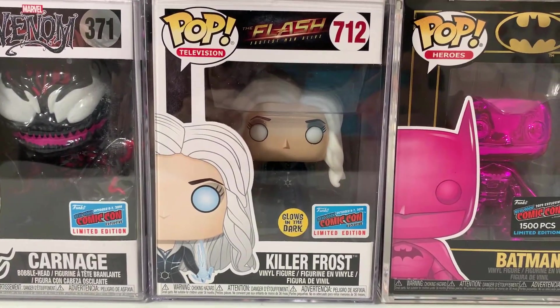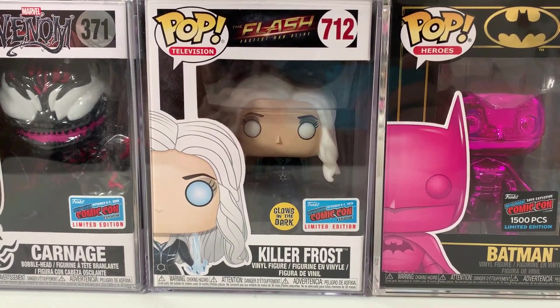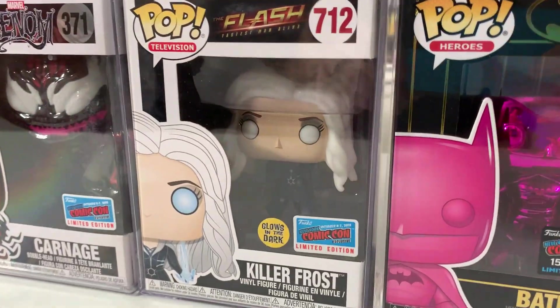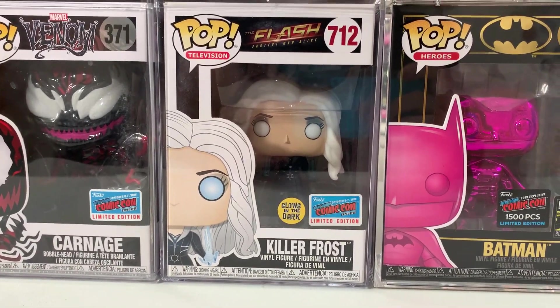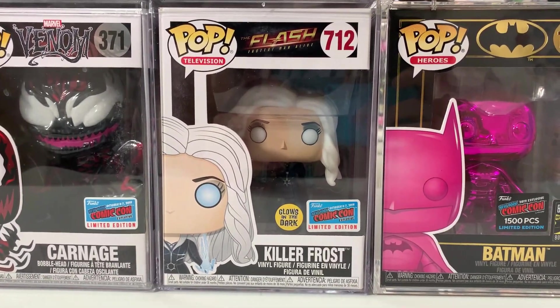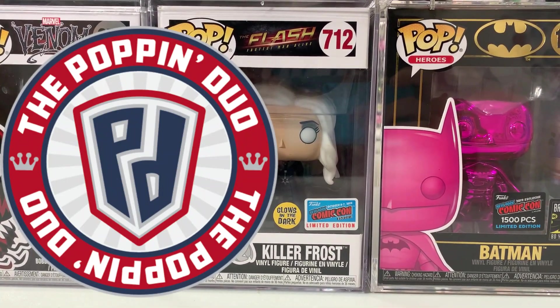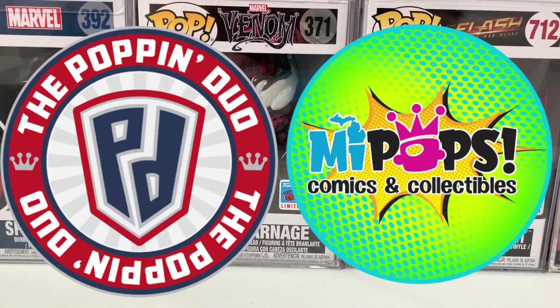Moving into 2018 — we have the 2018 New York Comic Con glow-in-the-dark Killer Frost from the Flash TV show. We absolutely love the Flash TV show, and I love this pop even more because I got it from my good friend Vince over at the Papa Duo. He was able to go to his local store, My Pops, and grab this one for me, so it's very special to my collection.